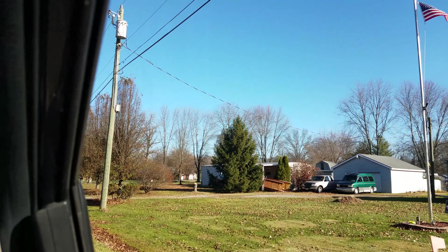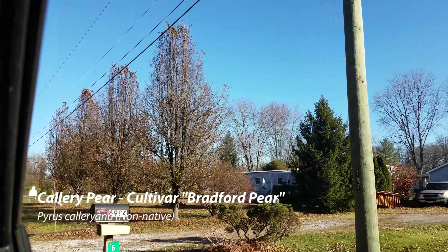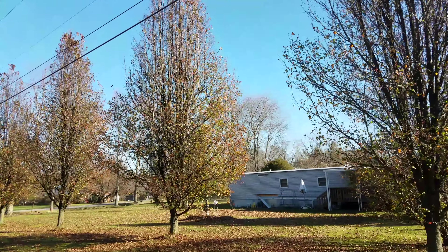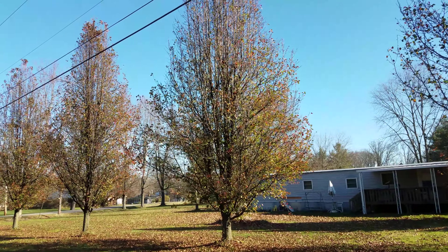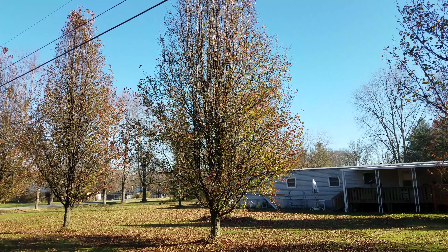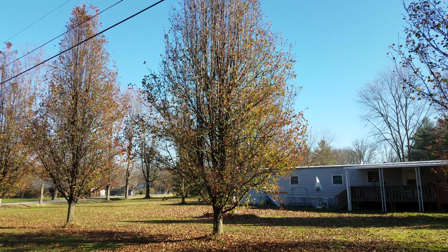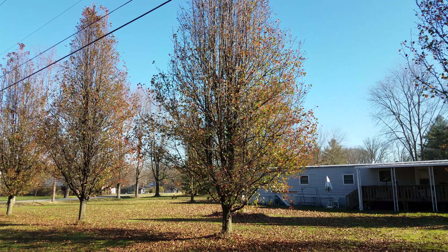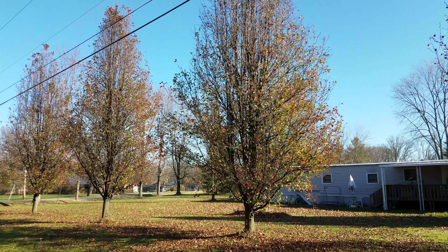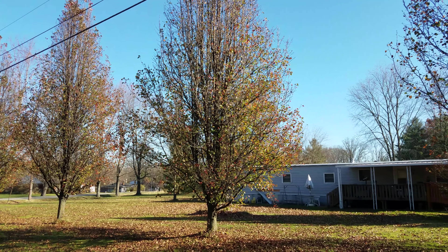We're coming up on a row of Bradford pears. Bradford pear is a cultivar of callery pear. Callery pear has an interesting history in the United States — it was introduced in the early 1900s by the government as an alternative rootstock for other pears that people were growing. It really didn't become popular until about 1962 when the Bradford pear cultivar became commercially available. Bradford pears have a wonderful shape, kind of pear-shaped, with beautiful white flowers in the spring and great color in the fall.